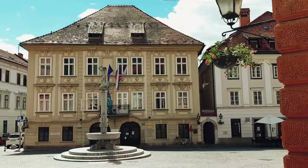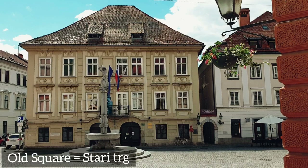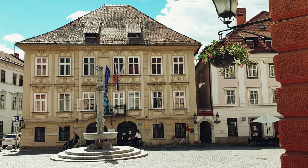Stichna Mansion was built in the style of early Baroque in 1630, with the purpose of accommodating the abbots of the Cistercian monastery in the village of Stichna. In 1784, Austrian Emperor Joseph II abolished them together with all other, as he said, unnecessary religious orders. Allegedly, this is also where the old city hall of Ljubljana stood, but it's not proven.